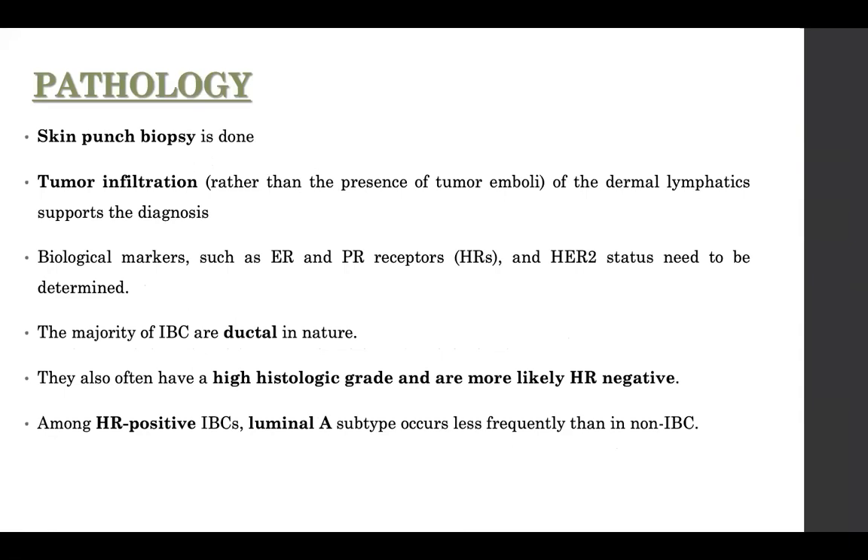To establish pathology, you definitely need to do a skin biopsy — otherwise how will you establish dermal lymphatic infiltration? An important distinction: tumor emboli within lymphatics is not inflammatory breast cancer. What supports the diagnosis is direct tumor infiltration of the dermal lymphatics from outside in. Finding a few tumor emboli within the lymphatics does not constitute IBC.